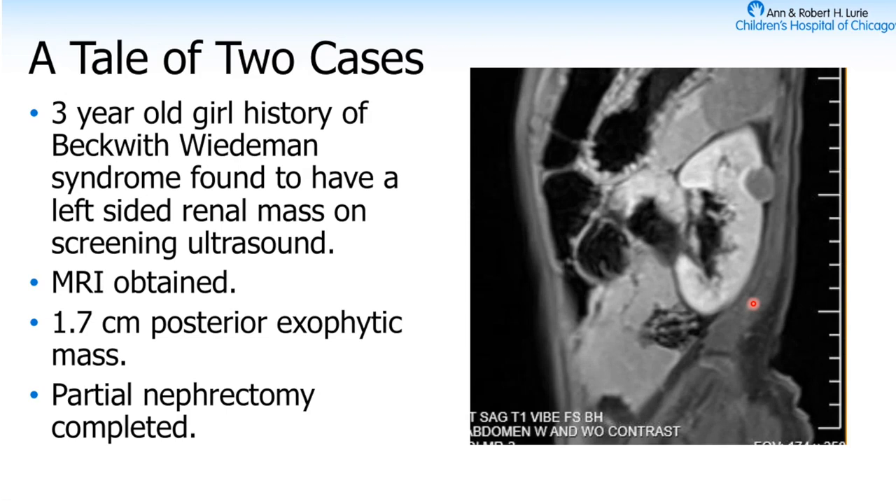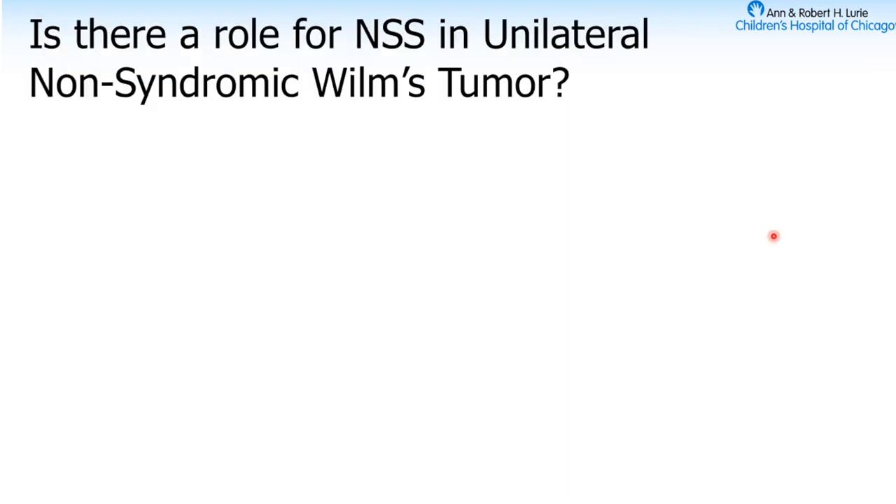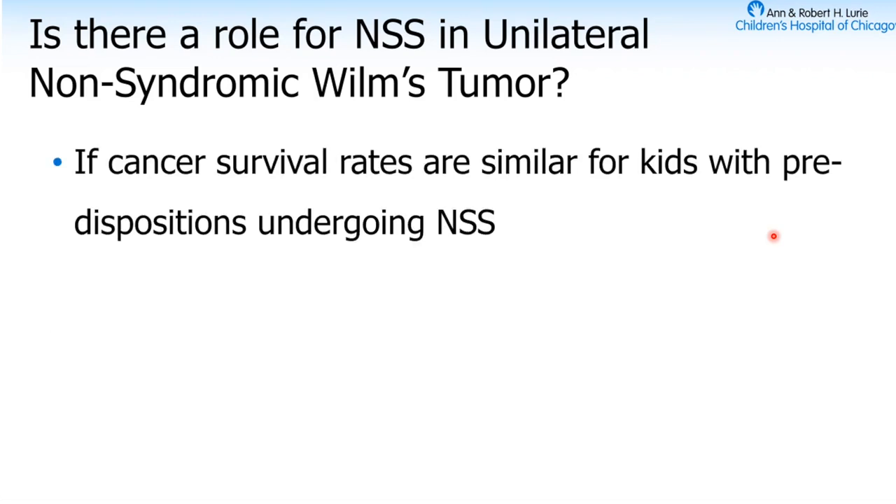About a month ago: a three-year-old girl with Beckwith-Wiedemann syndrome had a left-sided renal mass on ultrasound. It had grown from one to one and a half centimeters over three months. We got an MRI — it was about 1.7 centimeters — and we did a partial nephrectomy. Unfortunately, there was tumor spillage on this one, which upgrades her staging, but the margins were negative.